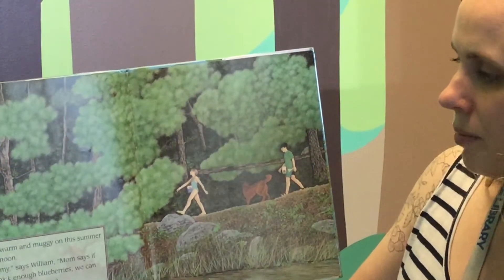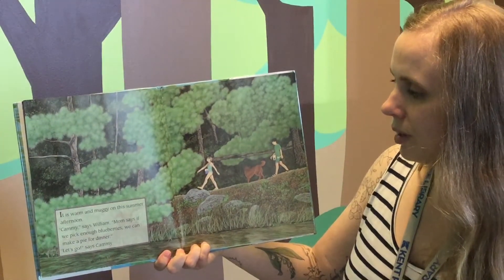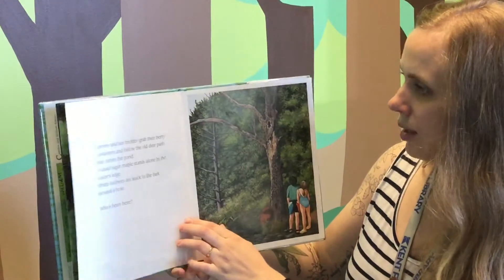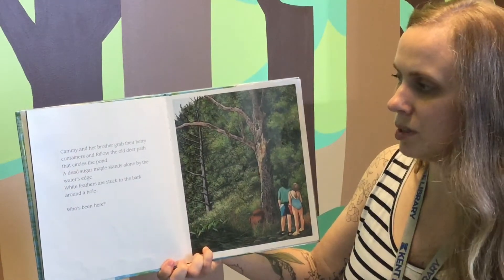It is warm and muggy on this summer afternoon. "Cammie," says William, "Mom says if we pick enough blueberries we can make a pie for dinner." "Let's go," says Cammie. Cammie and her brother grab their berry containers and follow the old deer path that circles the pond.